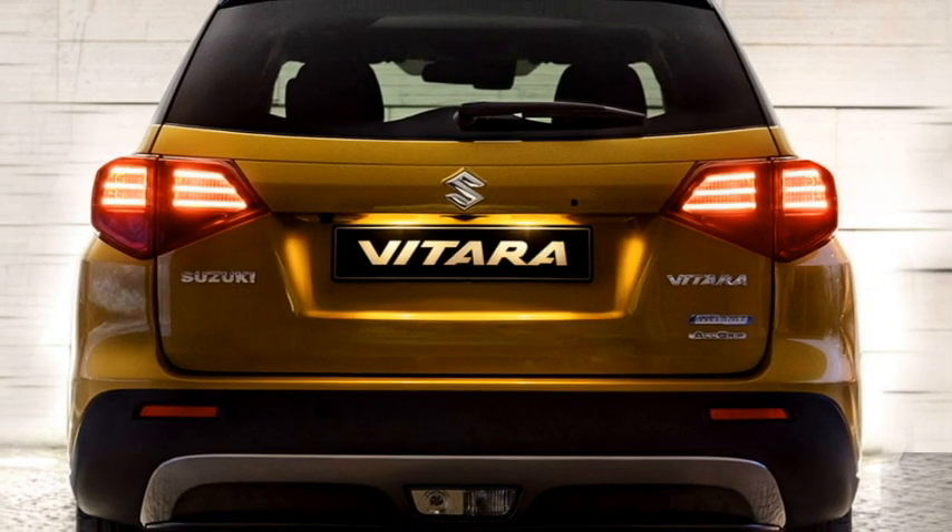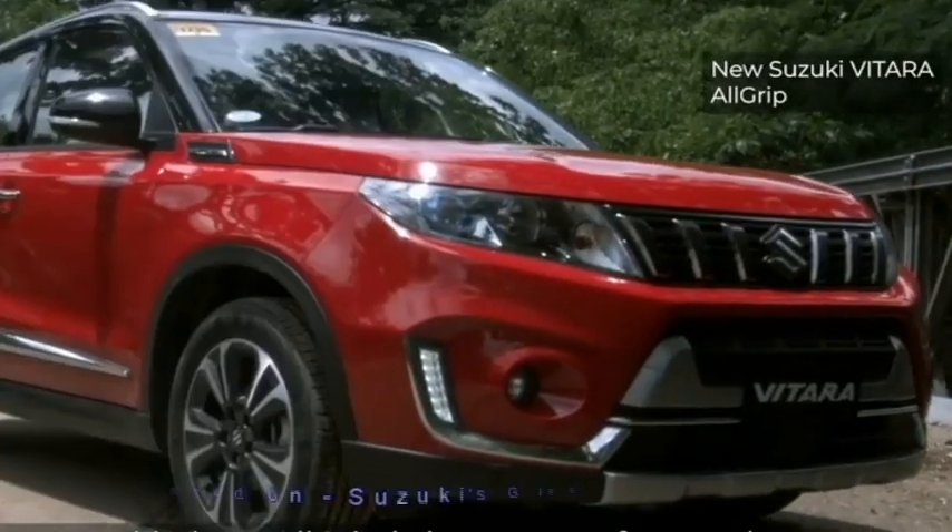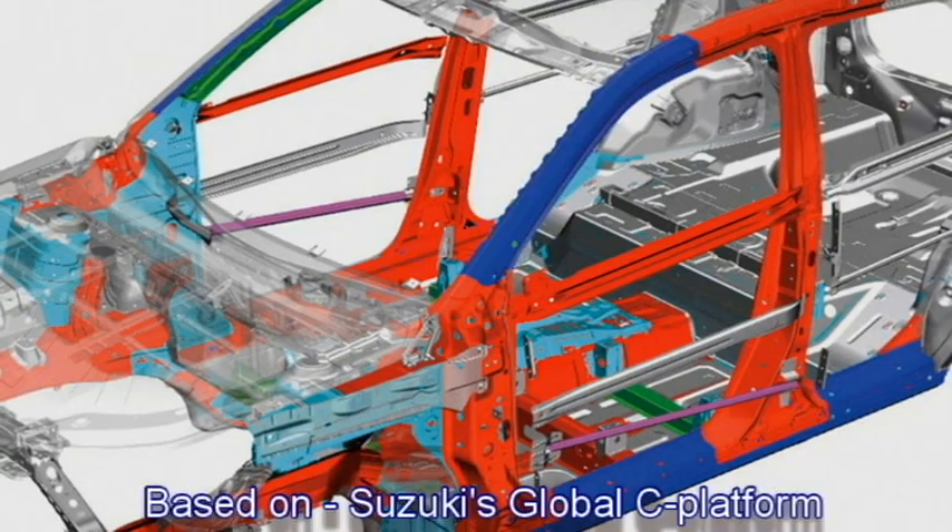The SUV was first unveiled at the Paris Motor Show. The car will be built on the current generation Vitara Brezza's Global C platform.